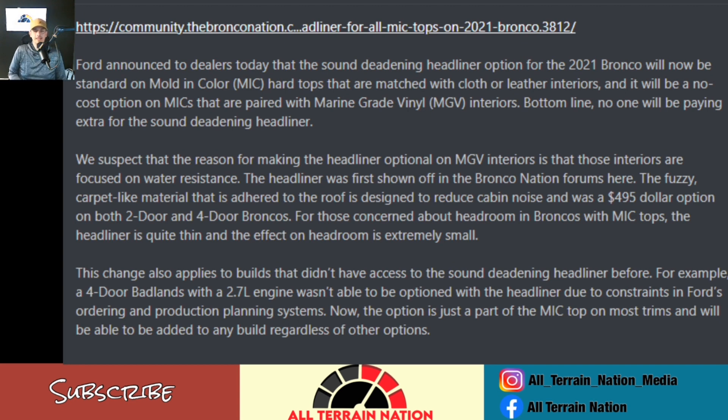We suspect the reason for making the headliner optional on the MGV interiors is that those interiors are focused on water resistance — makes sense. The headliner was first shown off on the Bronco Nation forum, and the fuzzy carpet-like material that adheres to the roof is designed to reduce cabin noise. It was a $495 option on both the two-door and four-door Broncos. As for those concerned about headroom — honestly, why? It's like a couple of millimeters.